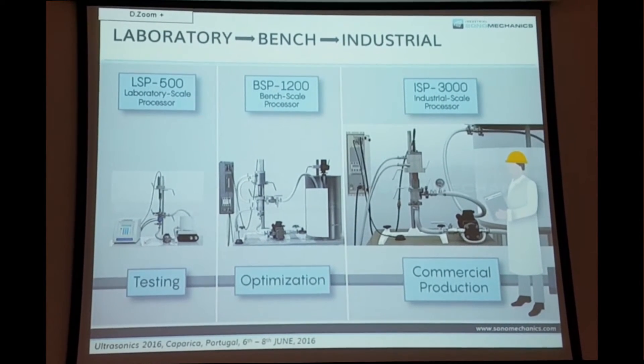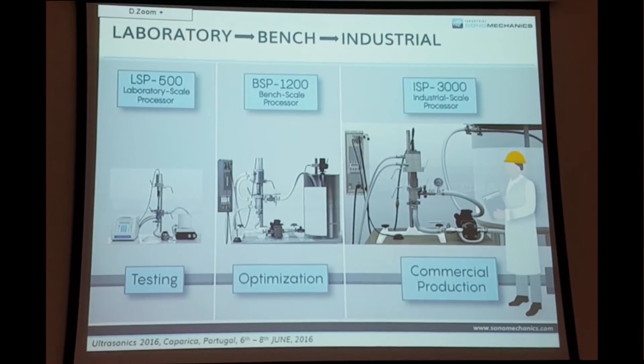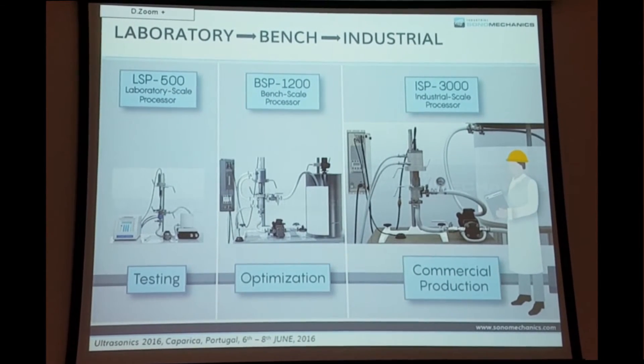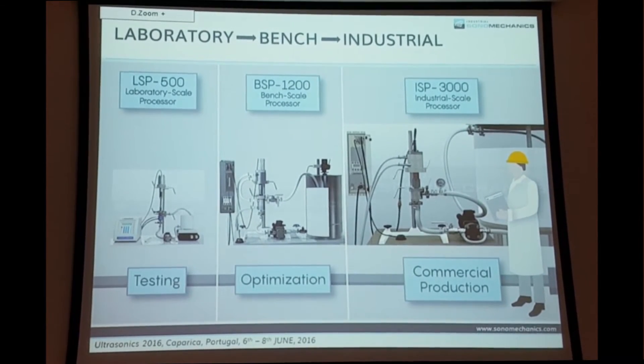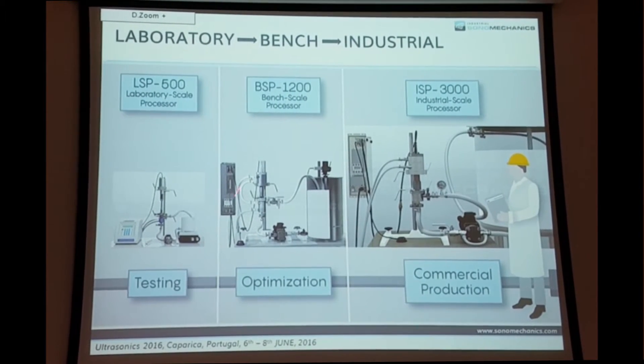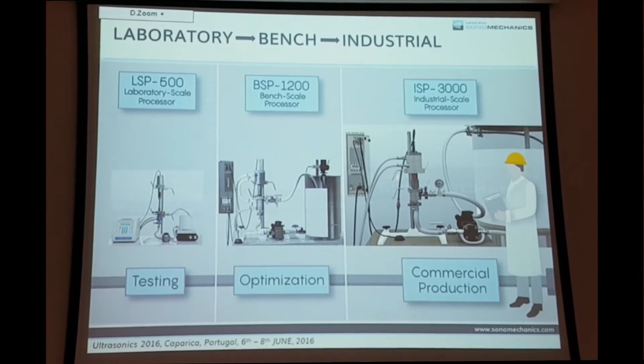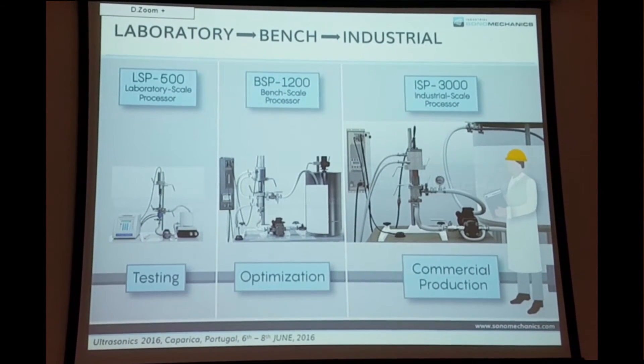This is what the systems typically look like: the LSP in flow-through mode with the first barbell horn. This is the smallest flow-through system — the bench scale system. You test and optimize here, then go to commercial production where everything becomes faster and bigger.